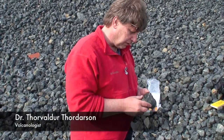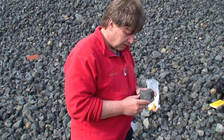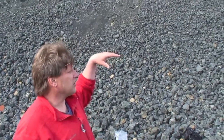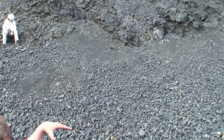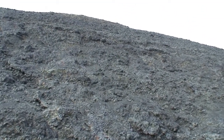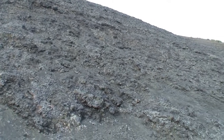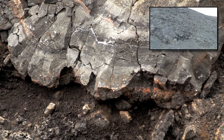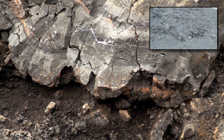We are at the Midfell Subglacial Volcanic Succession, at the southwest end of it, which is a ridge produced by a subglacial fissure eruption. We are at the very base of that ridge, and what we see in front of us are pillow lavas, which were accumulated under a fair thickness of ice.